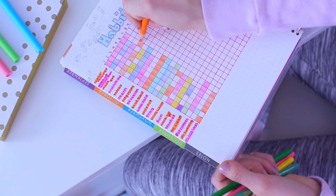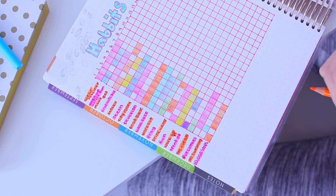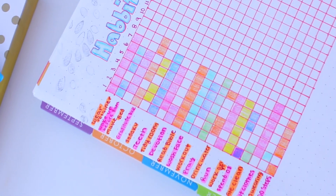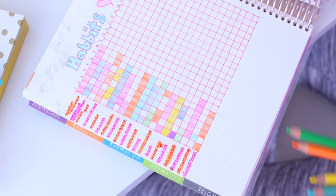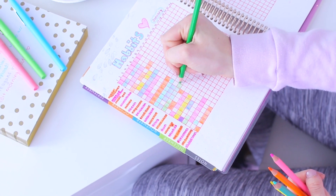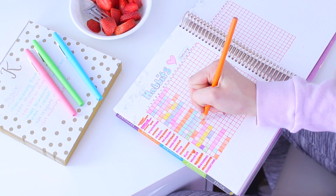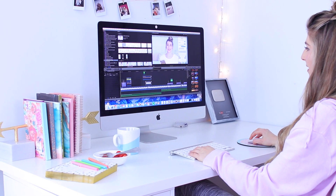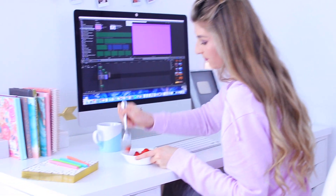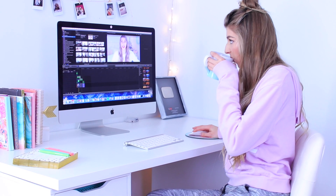I made this really cute habits tracker — it's like a DIY bullet journal habit tracker. You can find out how to make it on Pinterest. Basically every day I shade in whether I did the thing listed, so I can track if I prayed, drank water, ran, or ate clean. At the end of the month you can look back and see what you need to work on. Then I will normally edit videos. I normally spend about four to eight hours a day editing — I absolutely love it.